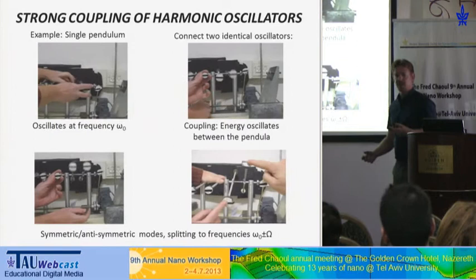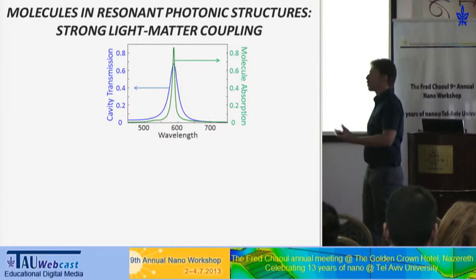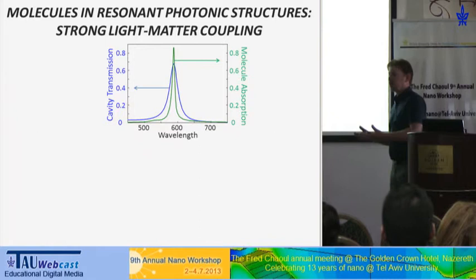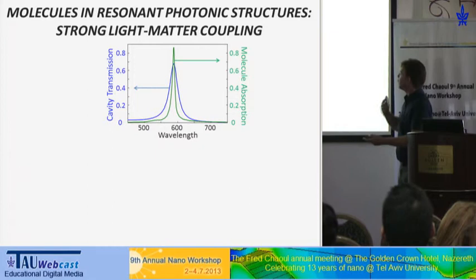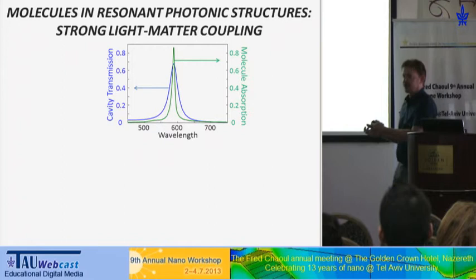As it turns out, there's a quantum optics analog of that. It was realized about 30 years ago, and I'm doing the same quantum optics analog, but with molecules. We have this optical microcavity with a resonant response around some wavelength, and the absorption of the molecule, which is also resonant. By playing with the geometry, we can tune the cavity to exactly match the resonance of the molecule, so these two systems can interact with each other.